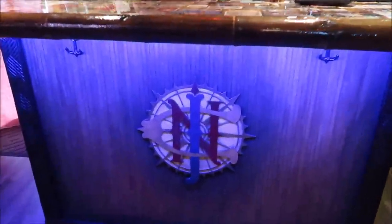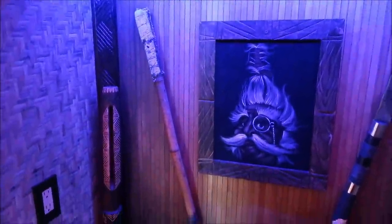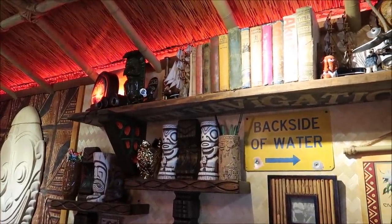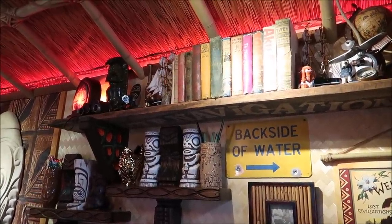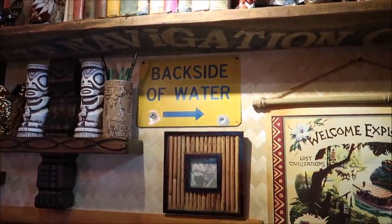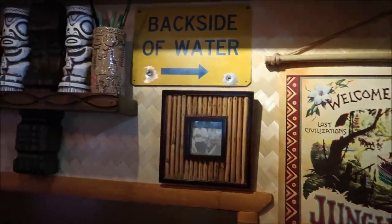The bar itself is really cool with a whole bunch of different things on top and below — amazing items. The lighting is just perfect in here. It's a little bit of a mix of everything from Jungle Cruise to the Polynesian to the Enchanted Tiki Room to the Swiss Family Robinson — you can see a book up there. And we've got 'the backside of water' right here: 'Welcome explorers — Jungle Cruise Wildlife Expeditions.'